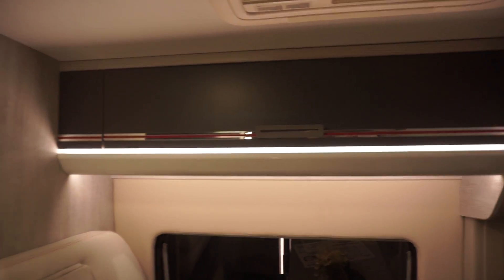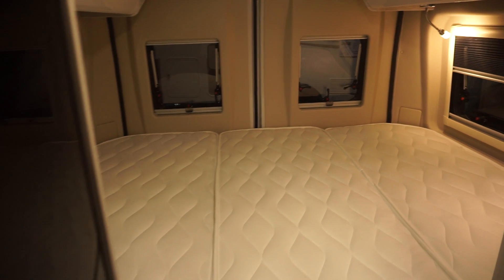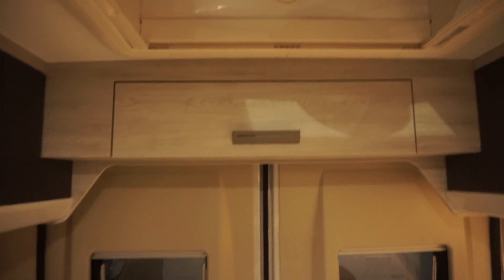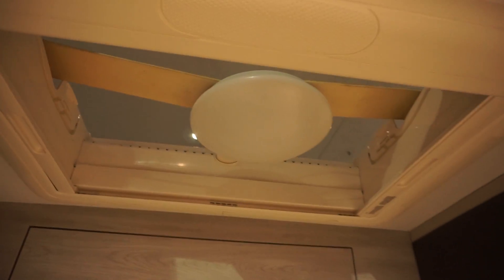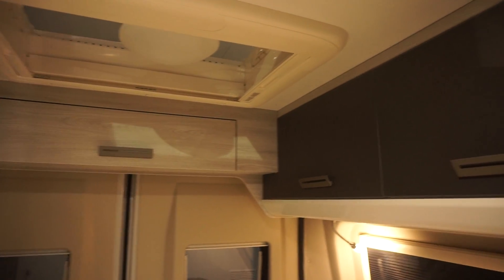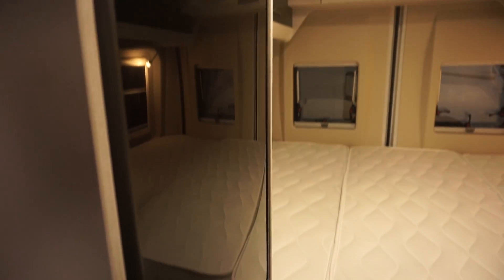Indirect lighting throughout, and a double bed at the back. Lockers all around. And what I find impressive up here, you've got a large panoramic roof light. Lockers there. Fridge to my left, and below that more storage.